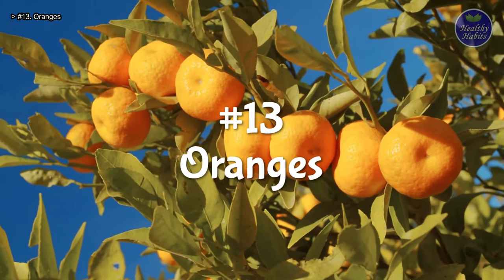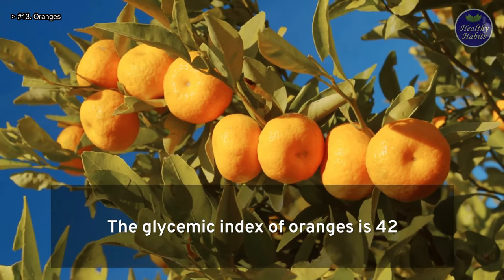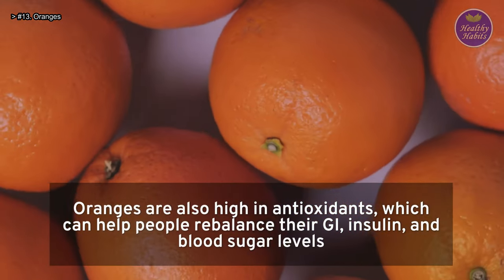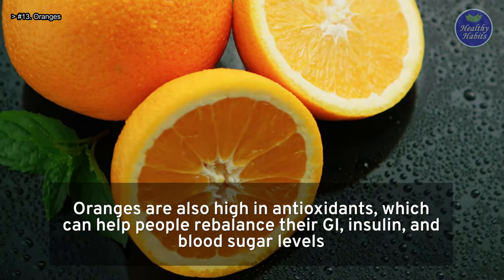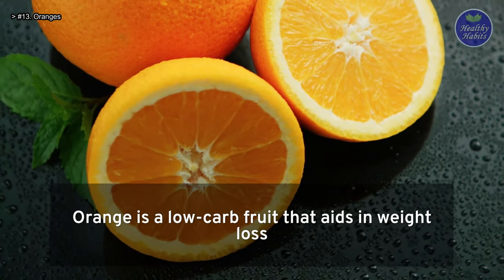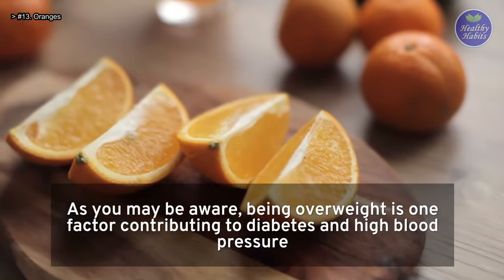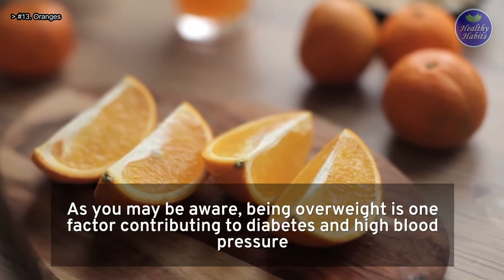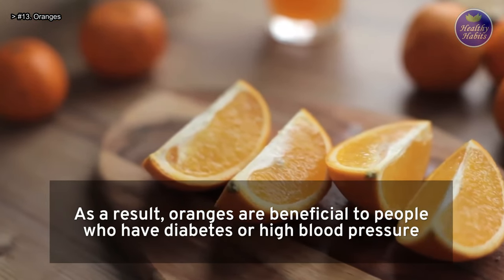Number 13: Oranges. The glycemic index of oranges is low. Oranges are also high in antioxidants, which can help people rebalance their GI, insulin, and blood sugar levels. Orange is a low-carb fruit that aids in weight loss. Being overweight is one factor contributing to diabetes and high blood pressure, so oranges are beneficial to people who have these conditions.